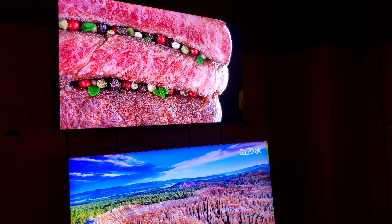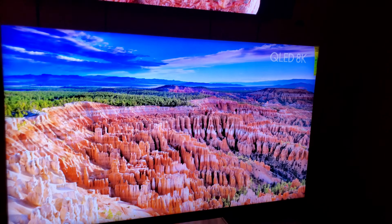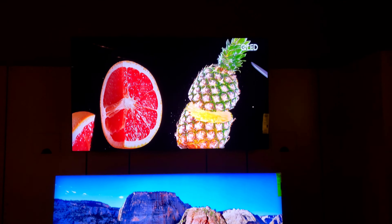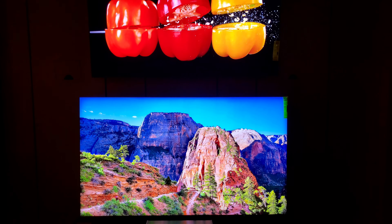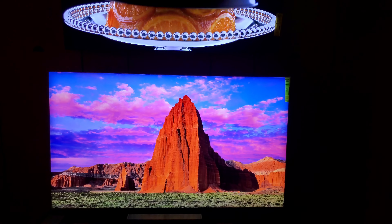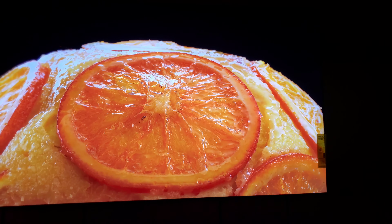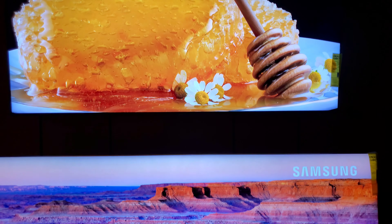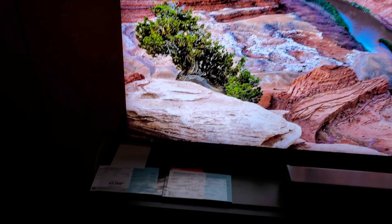Now we're going to some Samsungs really quick. That is the Q90T on top and the 8K below it. They actually look really, really nice. I think the Q90T has a very impressive black level — the Q90T got kind of beat up for being a step back from the Q90R.